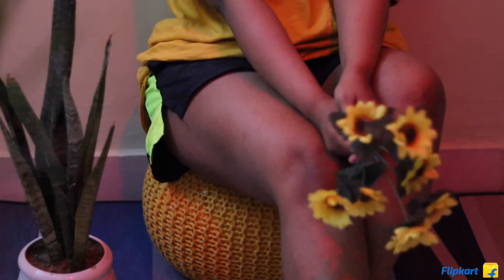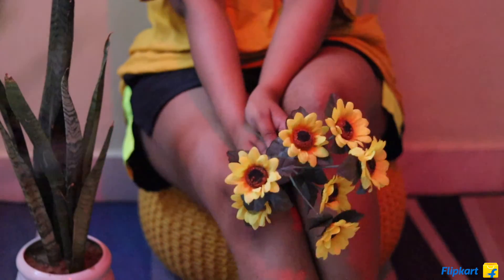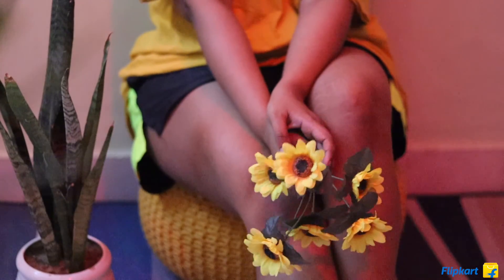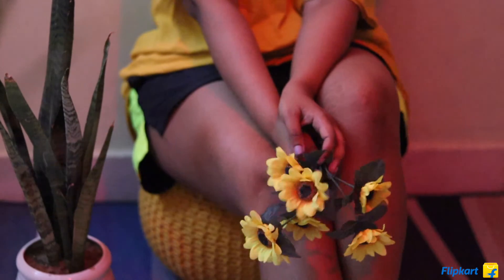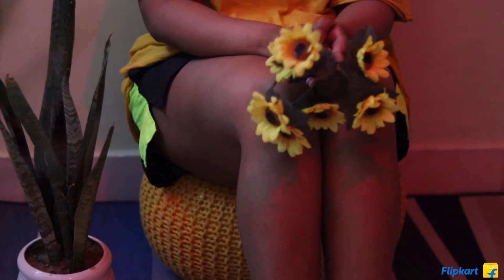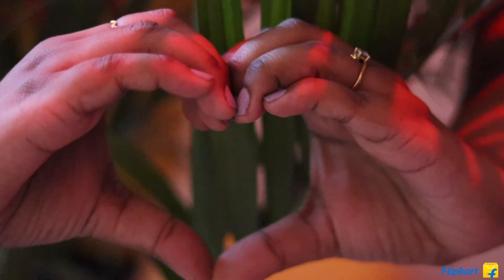That's it, guys! I've actually made another Flipkart fashion haul video which I'll link here — go check it out. I hope you liked this video, and if you did, please subscribe to my channel. Your subscribes, likes, and comments just light up my day. Bye from me and my plants — I've become a plant mom by the way! Sending loads of love and light, take care, see you next time, bye!